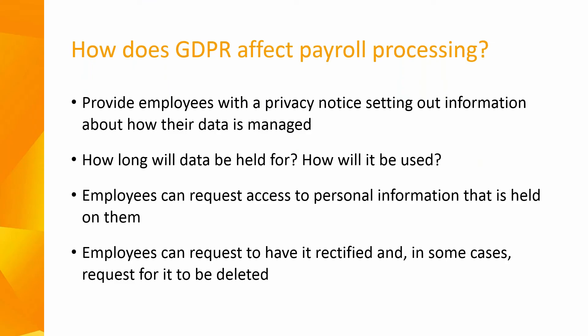Employers must provide employees with a privacy notice setting out certain details about how their information is managed. Employees will have greater rights to be informed about how long their information will be stored and how it will be used. Employees can also request access to the personal information held on them, request to have it rectified, and in some cases where there is no compelling reason to retain the data, they can request for it to be deleted. Businesses should fully understand the concept of GDPR and the impact it will have on both their business and their employees.